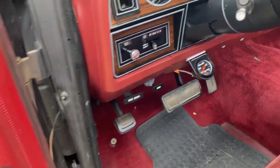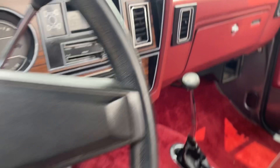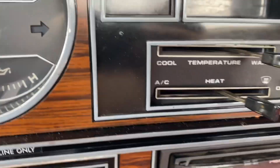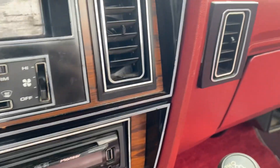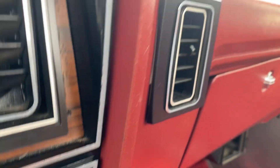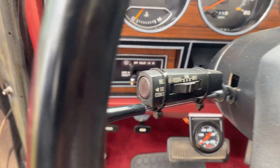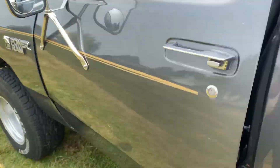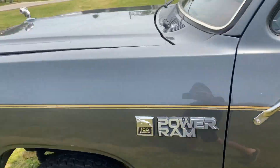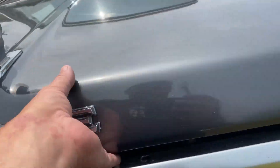We'll talk about the interior here in a minute. It's got air conditioning, but it wasn't a factory option — the paperwork for the air conditioning is in the glove box. If you look, that stuff's double-sided taped on, those vents. It also has aftermarket cruise control, which the cruise does work. But the air conditioning does not work — we'll get into that in a minute.